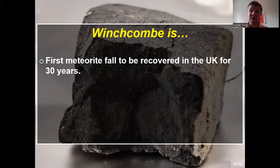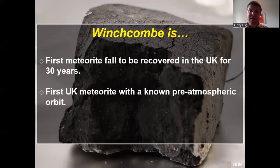The Winchcombe meteorite is the first meteorite to be recovered in the UK for 30 years — this isn't something that happens every day. We were amazingly able to collect this material really quickly and start analyzing it less than a week after it fell. It's the first UK meteorite to have what we call a pre-atmospheric orbit — because we have all the camera footage, we were able to work out not just where it landed, but also where that rock came from in space, which gives us important context.